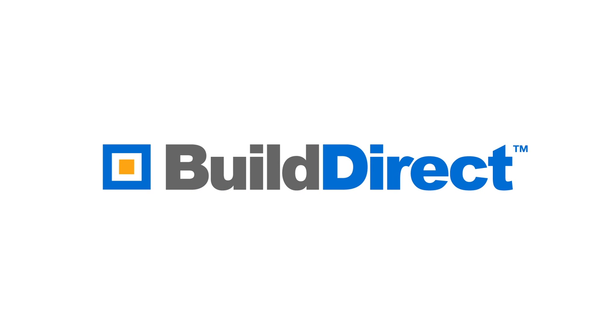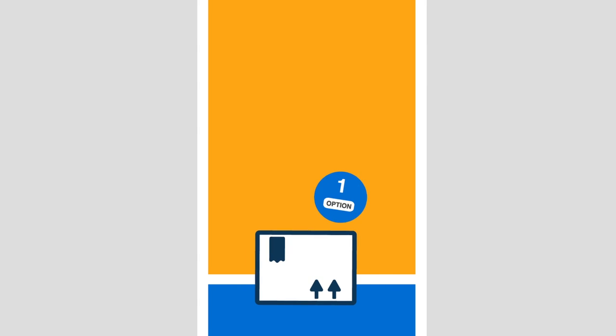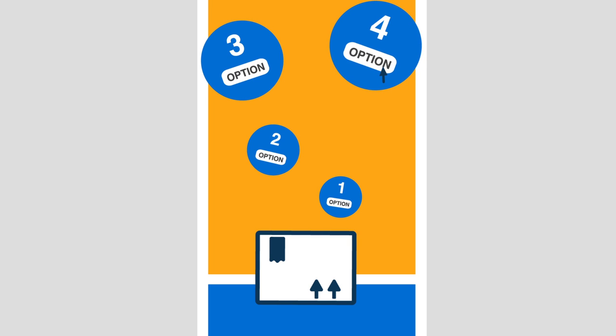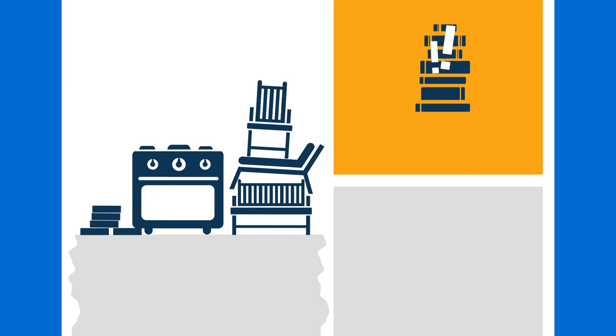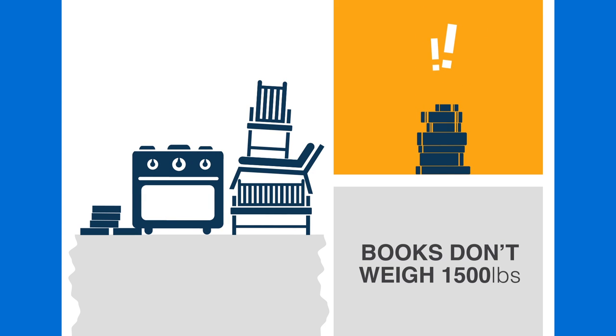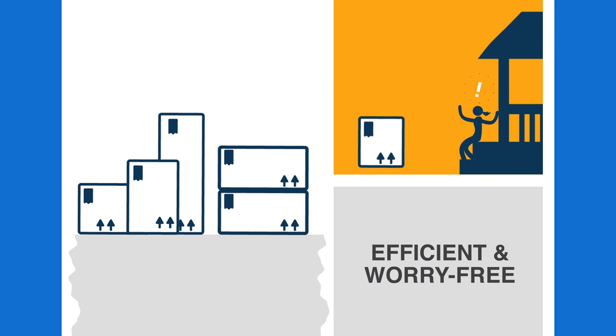At BuildDirect, we believe in making things simple. So here's a simple explanation of what to expect from our shipping and delivery. Delivering flooring, tiles, and outdoor furniture is slightly different than delivering a book — mostly because books don't have an average weight of 1,500 pounds. Still, we want to make sure that your shipping experience is efficient and worry-free.